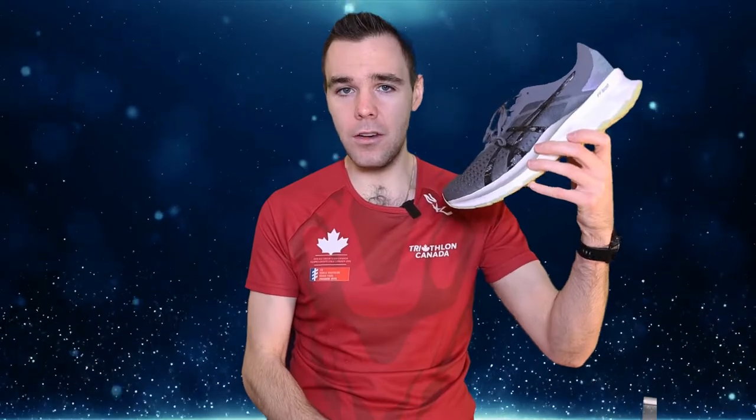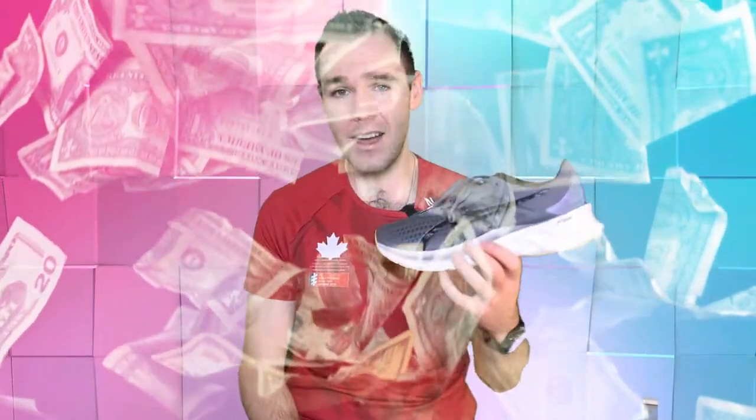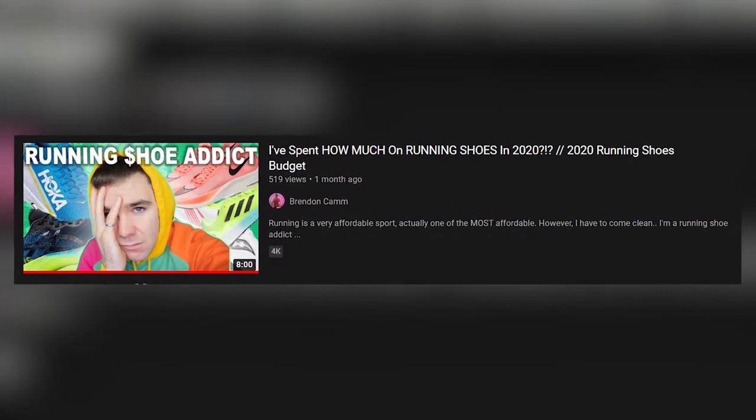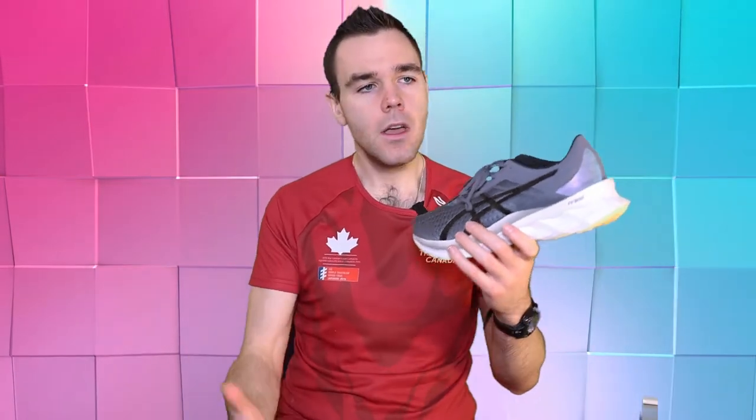Now let's talk about the Asics Novoblast. This is a shoe that you folks on the channel have been telling me for a long time to go and pick up, but I ignored you — I'm sorry about that. There was a good reason: it was 200 Canadian dollars, and you've seen my running shoe collection. My girlfriend probably would have left me if I'd spent another $200. But this was on sale — I promise I got a good deal, Elaine. It was only 116 Canadian dollars, which I think is a pretty fantastic deal I really couldn't pass up given the high praises I've been hearing.